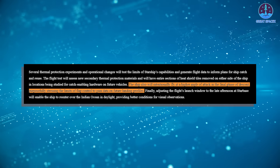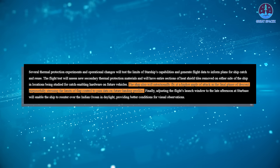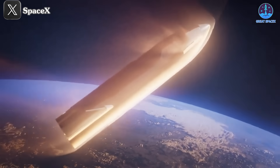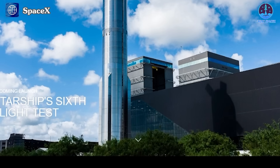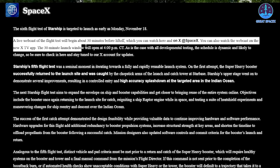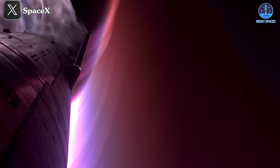SpaceX also mentioned a modification to the landing approach, specifically adjusting the landing angle with a steeper angle of attack. This requires a higher load on the flaps systems, pushing them to new limits. Data gathered here will inform future landing configurations. The flight is scheduled for late afternoon at Starbase, which means the ship's landing trajectory will occur in daylight over the Indian Ocean, providing a clearer view of the descent path.